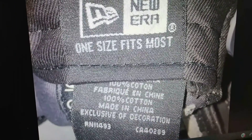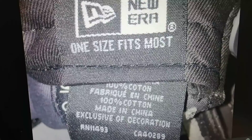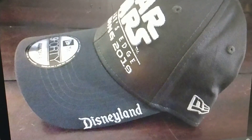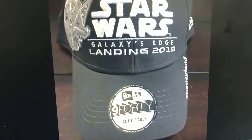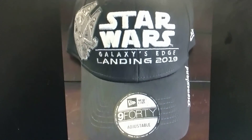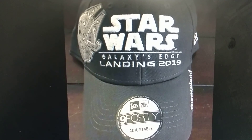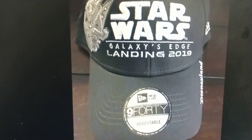You can see a little bit of the other writing on it. Either way, these items do vary in price, but if you're definitely a huge hat collector or just a big fan of Disneyland, while you're there you can pick up the Star Wars Galaxy's Edge hat for 2019.